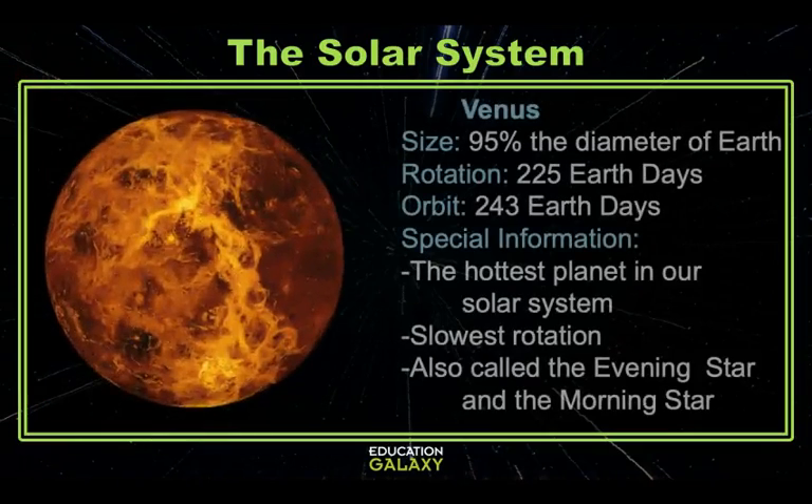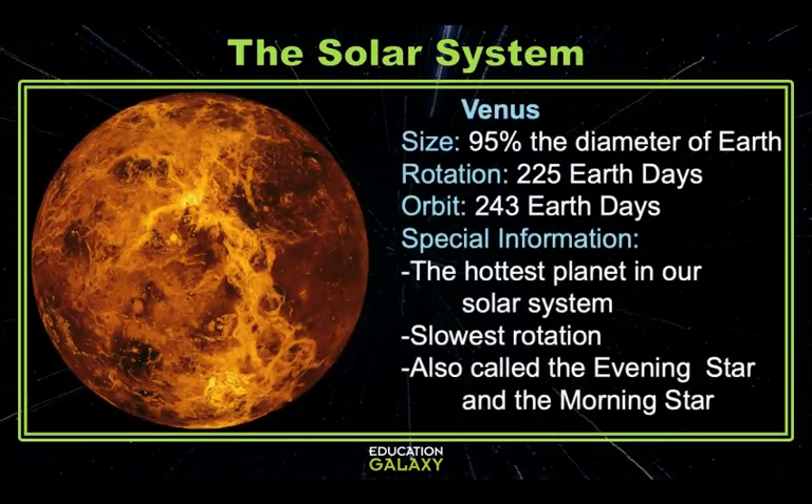Venus is the hottest planet in our solar system due to its thick atmosphere. It has the slowest rotation at 225 Earth days and it's roughly the same size as Earth. It rotates the opposite direction from the sun and most other planets. It takes Venus 243 Earth days to orbit the sun and is the brightest thing, after the moon, in our night sky. It's easy to pick out and is often called the evening star and the morning star.